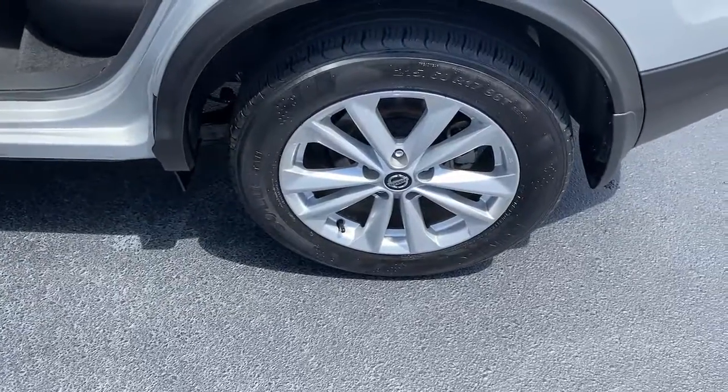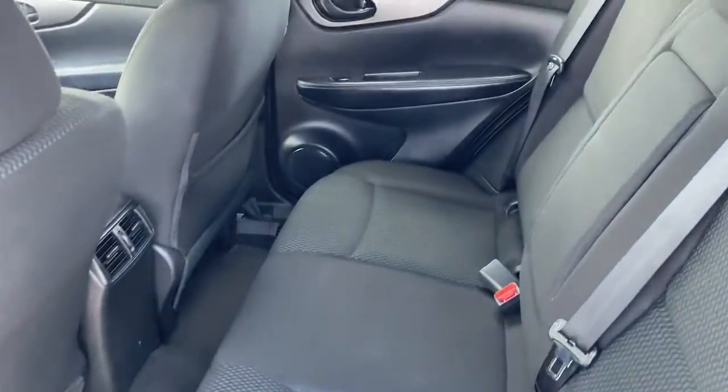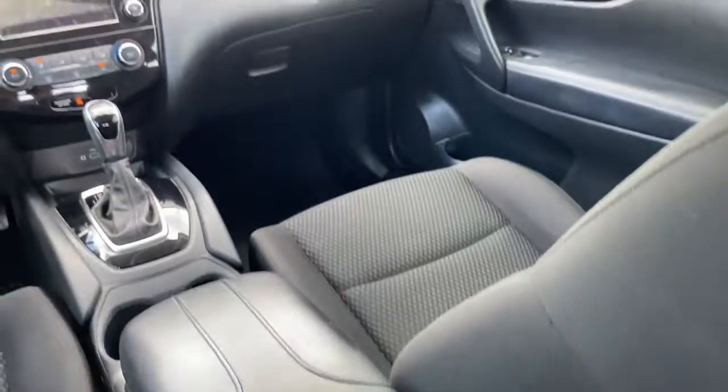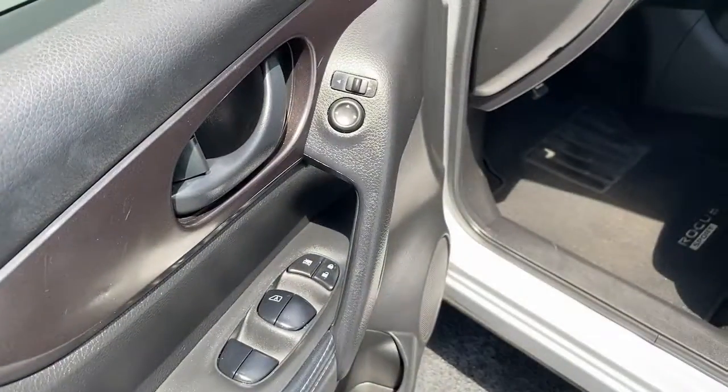Keyless entry, aluminum wheels, electronic stability control, blind spot monitor, intermittent wipers, tire pressure monitoring system, trip computer, bucket seats, power windows, four-wheel disc brakes.